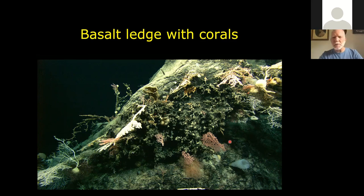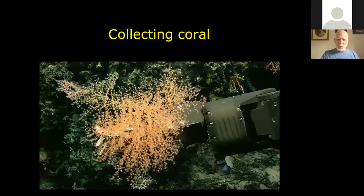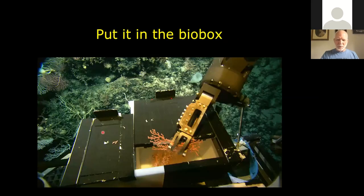Here's a basalt ledge — in high flow areas you get a lot of corals, sponges, and other filter feeders in abundance. This is covered with all sorts of solitary corals as well as Gorgonian sea fans. Because the coral biologists were interested in all sorts of things, we were sampling constantly. Here's the manipulator arm going for a coral colony, picking it up, and shoving it in the bio box.